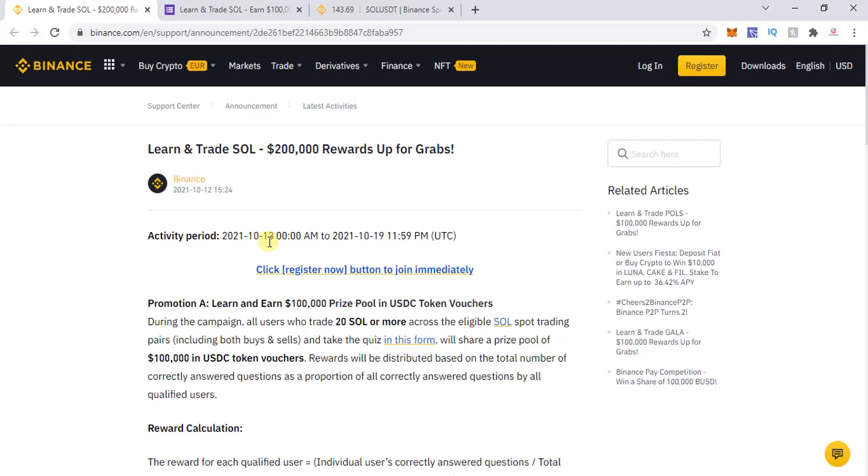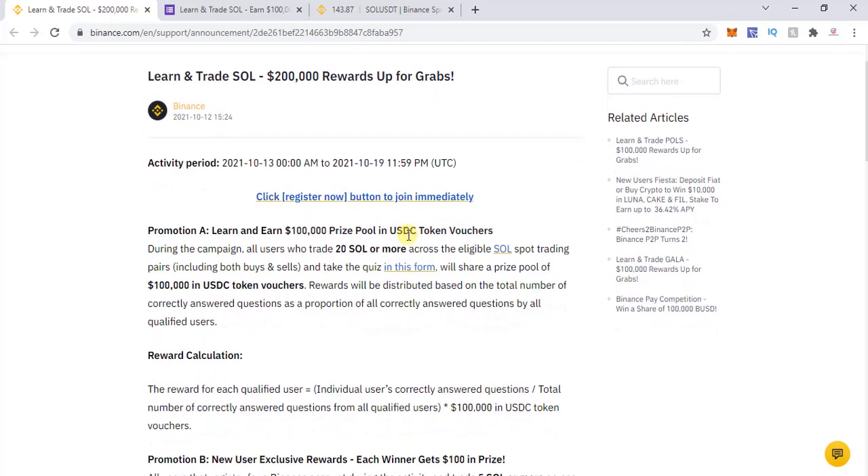The activity period starts from October 13th — so midnight tonight — and runs through midnight on October 19th. To participate, you need to click the link, which I will be sharing in the description and comment section. If you are not a Binance user yet, you can find my referral link below to create a new account.